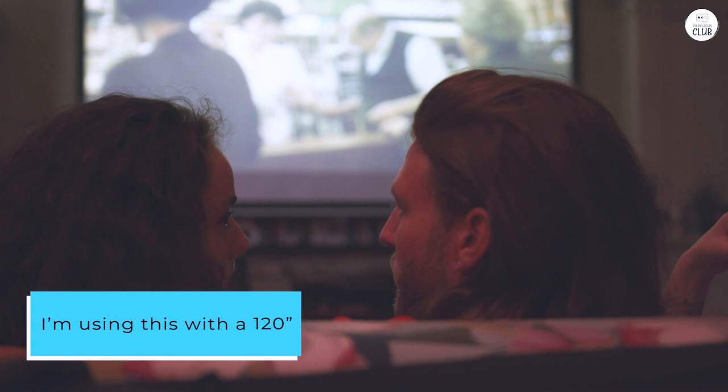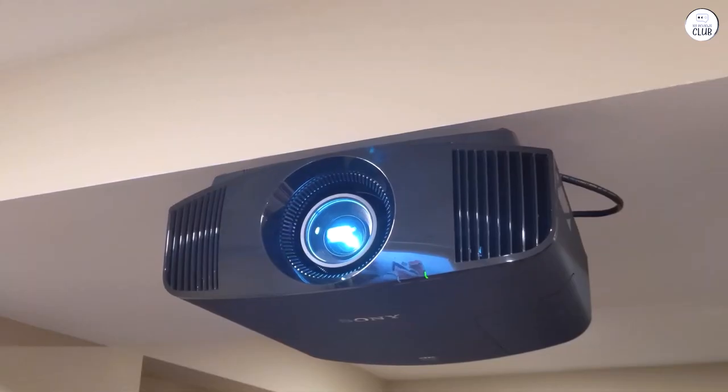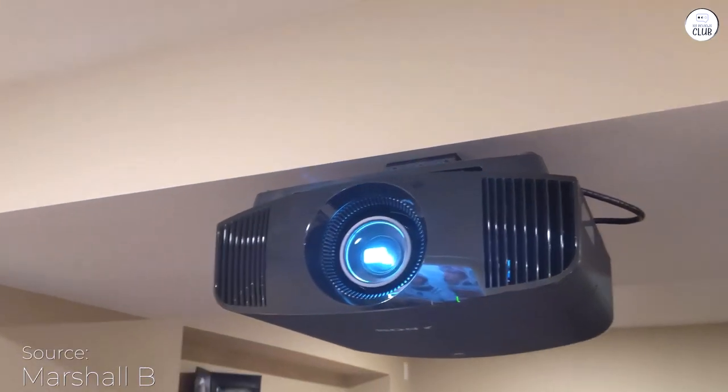I'm using this with a 120-inch SI Black Diamond Zero Edge screen, and it really boosts the color and HDR impact. Watching HDR content on Netflix and Disney Plus is incredible.